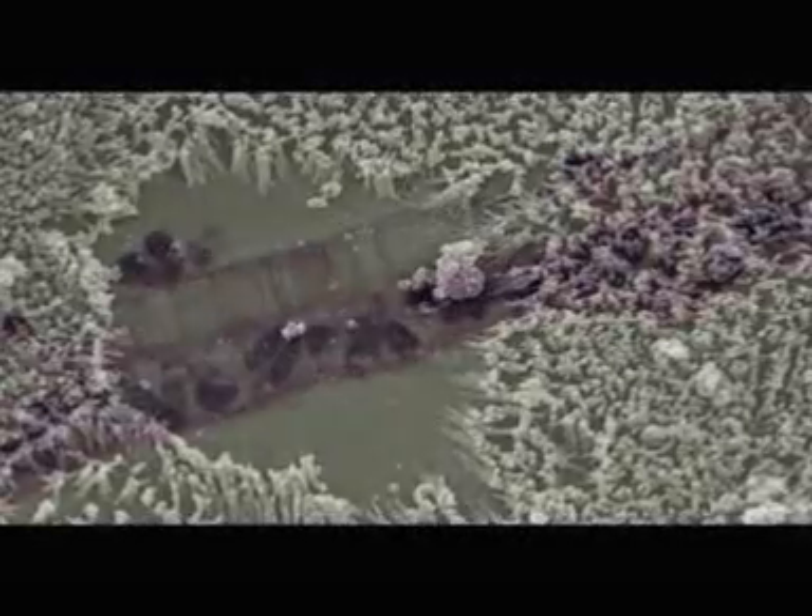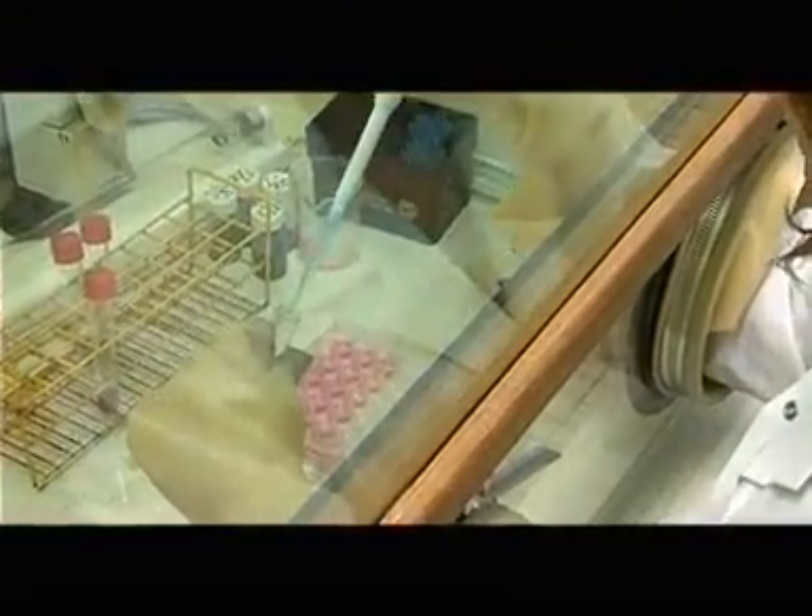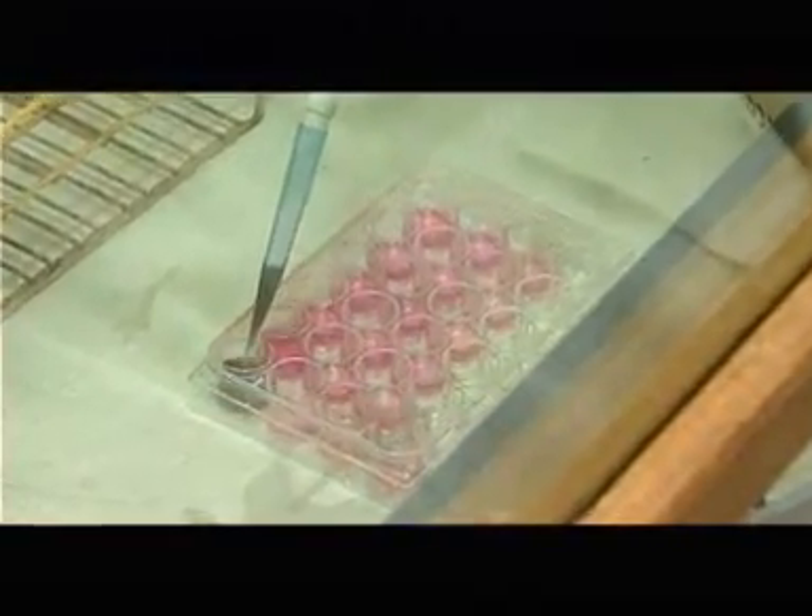A human intestinal epithelium, possessing M cells and developed from the co-culture of intestinal and lymphocytic cells, is used. A human bronchial epithelium, prepared from bronchus cells, is also used. These various in vitro models allow the testing of the impact of nanoparticles on cellular morphology, metabolism, and viability.